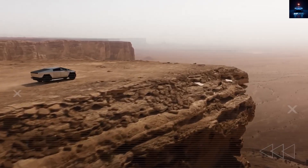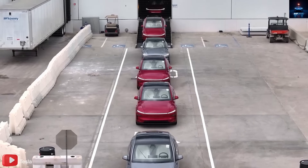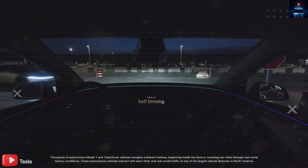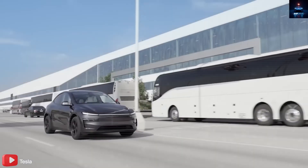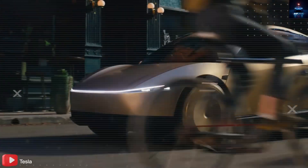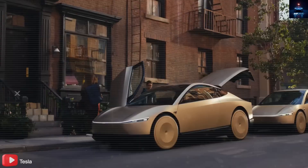These self-driving cars could run almost nonstop, adding up to 100,000 miles or more per year. With batteries this strong, those robotaxis could stay on the road for 10, 15, or even 20 years with no battery swap needed. That's a game changer for logistics companies and ride-hailing services who depend on heavy-duty, reliable vehicles.